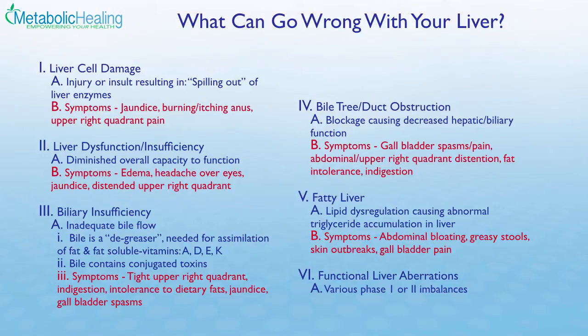Biliary insufficiency may also lead to dietary fat deficiencies. Bile duct obstruction can be caused by gallstones, cirrhosis, hepatitis toxicity, or carcinoma. Another common condition is fatty liver, where there's a high triglyceride accumulation in the liver, preventing optimal function. There are nutritional protocols that can help de-fat the liver. Lastly, there can be functional liver aberrations in the two detox cycles — phase one and phase two — where various problems can arise.